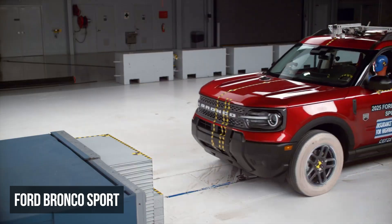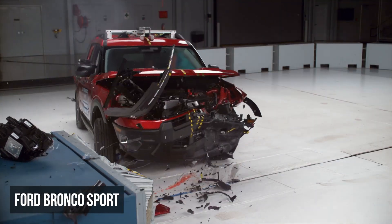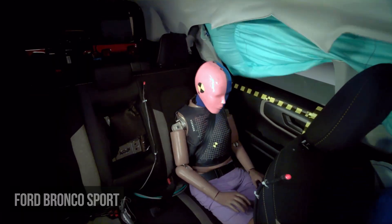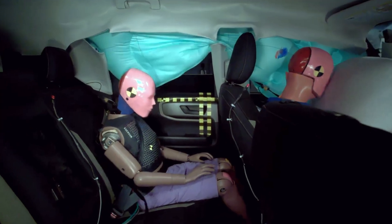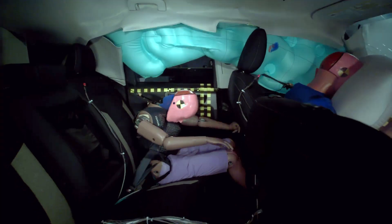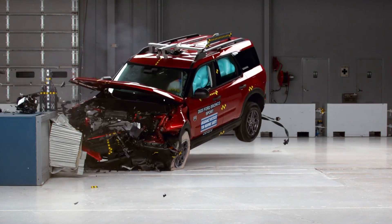In the updated moderate overlap front test, the Ford Bronco Sport received an overall marginal rating. Primary concerns focused on the rear passenger, including the lap belt migrating from the pelvis onto the abdomen, which elevated the risk of injuries, and a temporary restriction in the side curtain airbag deployment during the crash. This dummy's head or neck and chest measures signaled moderate injury risks.